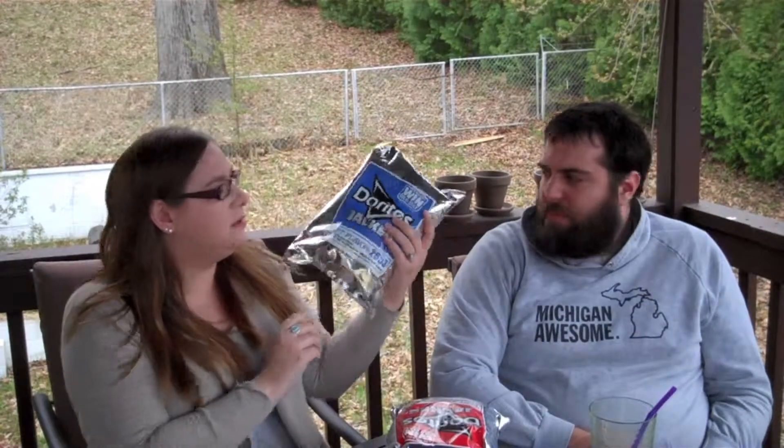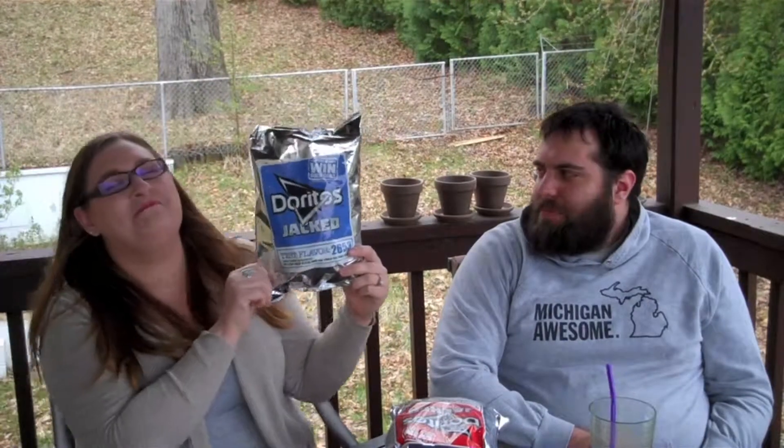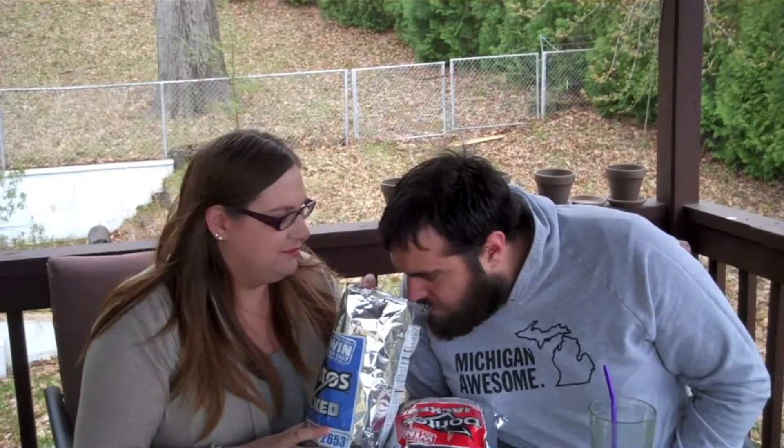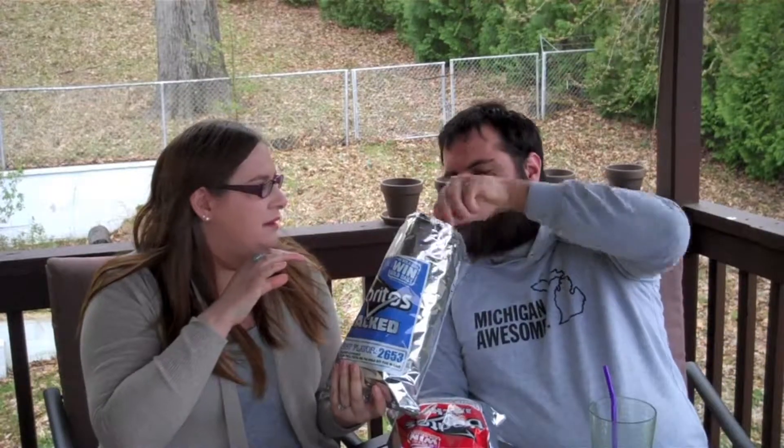And the blue one? So this is the one we thought it was going to be like a blue ranch — Cool Ranch, or Cool American. This is 2653. That smells like a pepper. They're black. Maybe there's a purple one. Yeah, it's a barbecue flavor. It's like a sweet barbecue. I've never been a big fan of barbecue chips. They're definitely better than spicy. I think it's a barbecue.